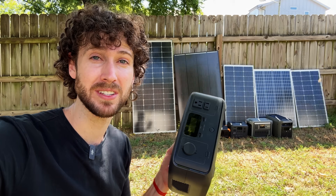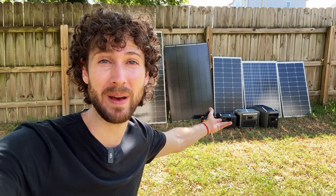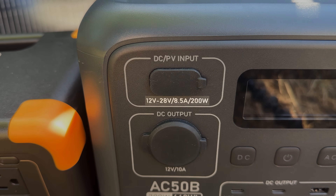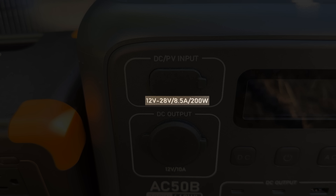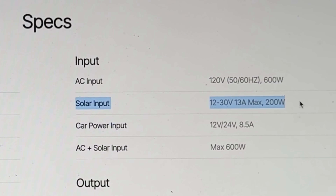Fortunately, a power station will almost always clearly tell you which solar panels are compatible with it — you just have to know where to look. Some power stations will tell you on their solar charging port, some will tell you on the back or bottom of the unit, and as a last resort, nearly all of them will tell you online, on the product page, or in the product manual.